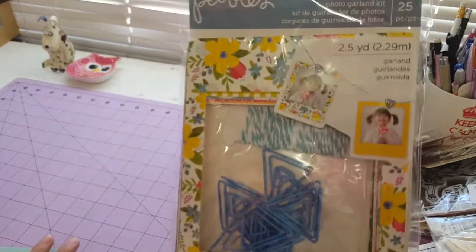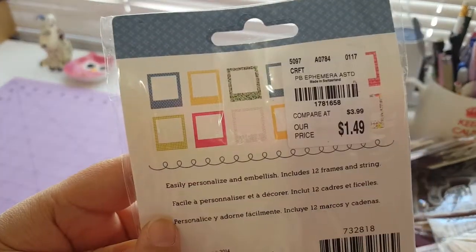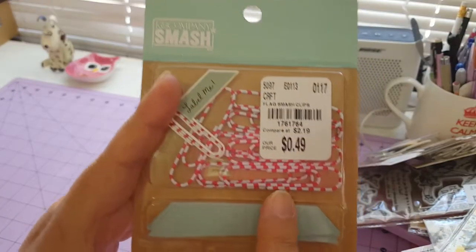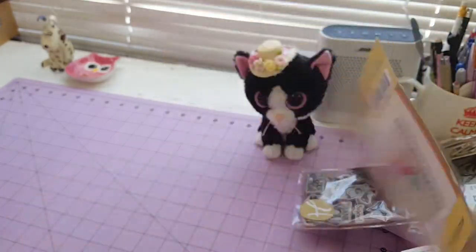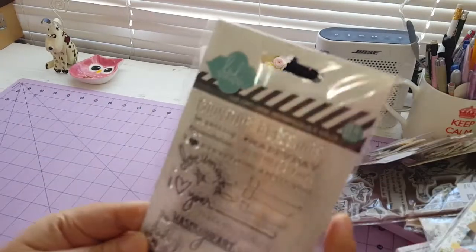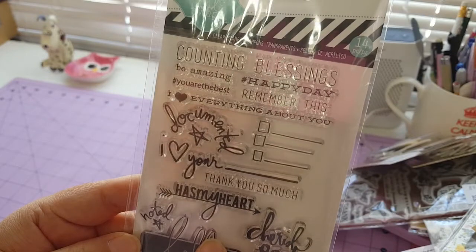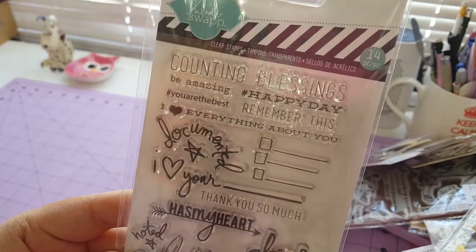And more Smash company items. These frames — I think they're really adorable. I have many frames in here. And another clip for Smash.